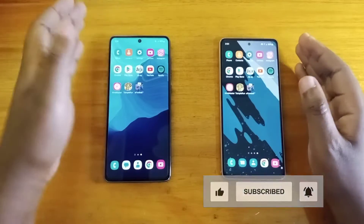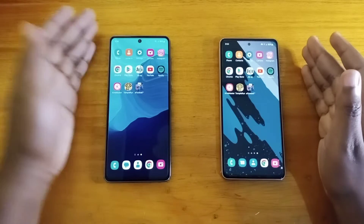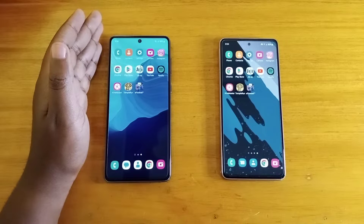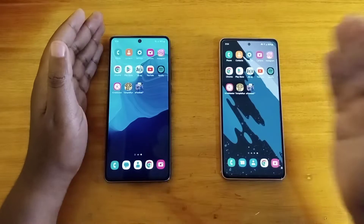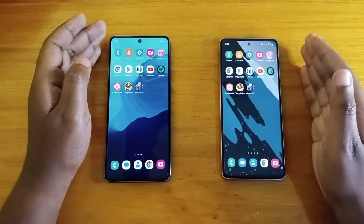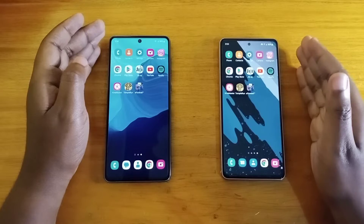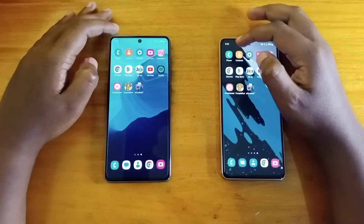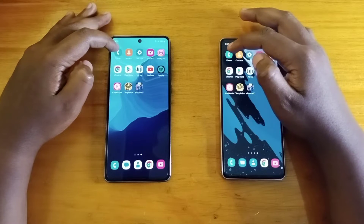So for the specifications relevant to the speed test: the A73 has the Snapdragon 778G with 8GB of RAM, and the A53 5G has 8GB of RAM and the Exynos 1280. Let's go ahead and check that we have no apps in the background, and let's start off with the speed test.